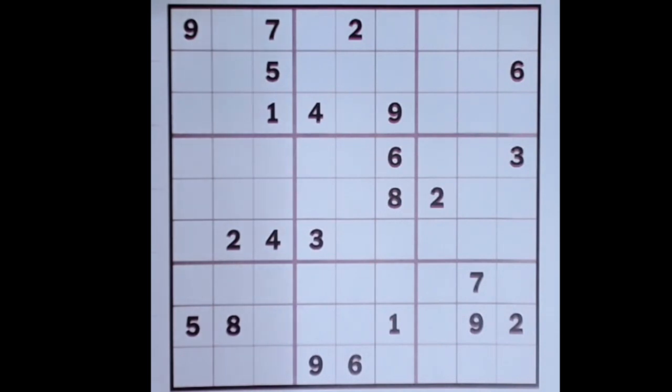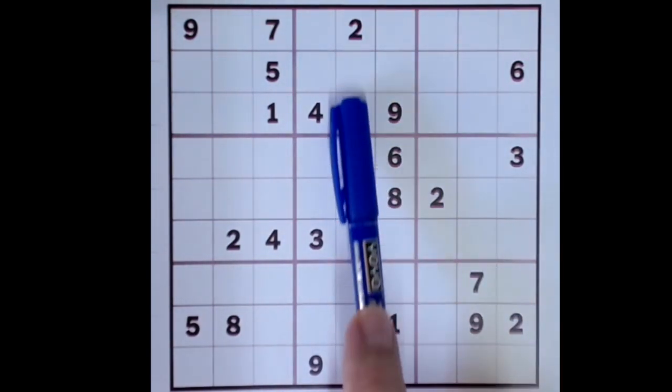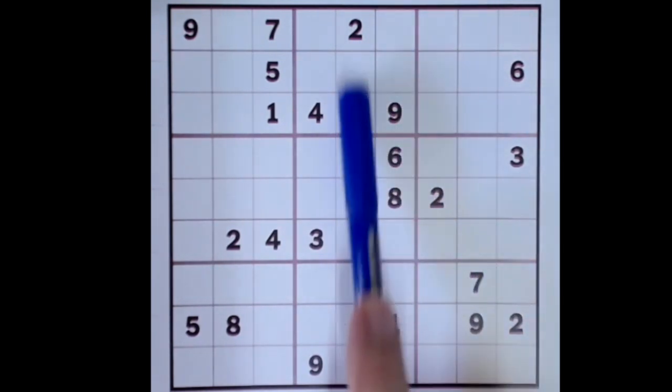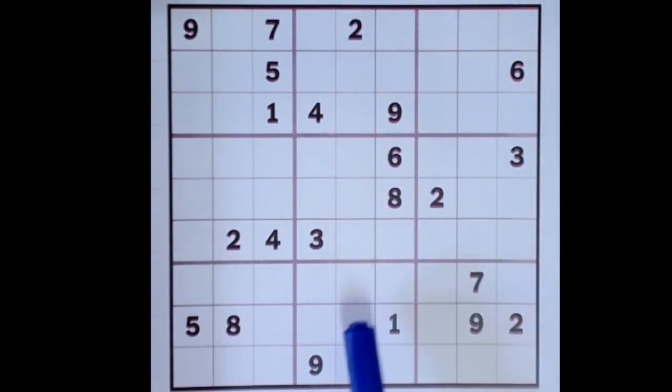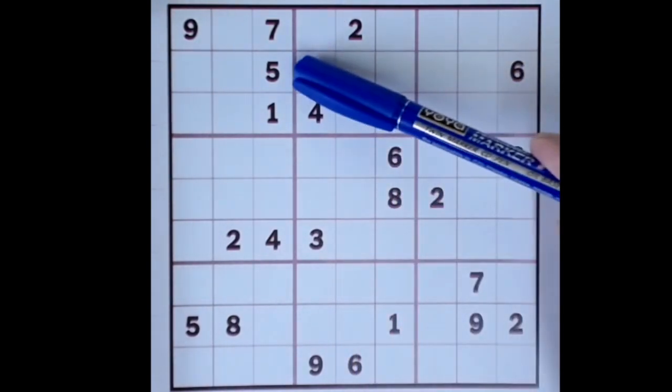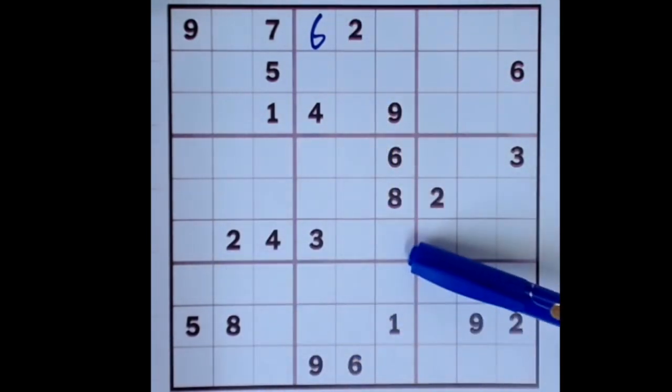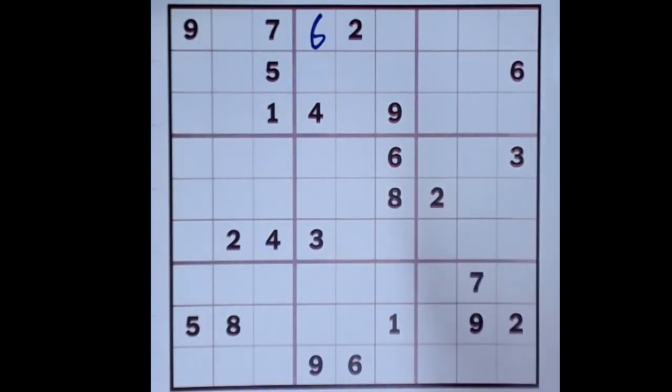I'm not going to explain the rules. I'm just going to get straight on and say that this six in this column means six can't appear again in this column. This six means there's no six available here or here. Remember a kind of blocking pattern — six blocking up here, six blocking up here, and six blocking across here gives me a six here. Something else I see quickly: two blocking down here, two blocking across here, and two blocking across here gives two here.